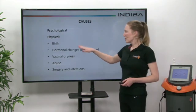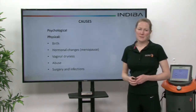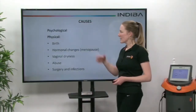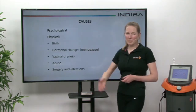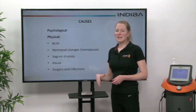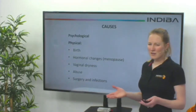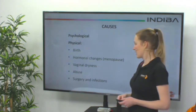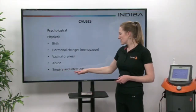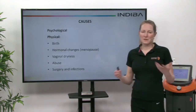Some of the causes: one of the big ones is psychological, and this is something you can talk to your therapist about — your physiotherapist will ask about psychological causes, such as stress and any previous abuse. There are also physical causes, including birth injuries, hormonal changes such as the menopause which can alter things in the vagina — especially vaginal dryness — as well as abuse, the trauma of surgery, and any infections in that area, all of which can cause this spontaneous contraction to occur.